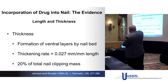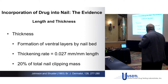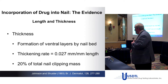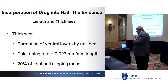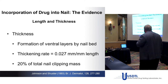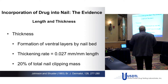The thickening rate has been measured at 0.027 millimeters of thickness for every millimeter of length, so drug is clearly being added underneath the nail from capillary blood flow continuously as it grows. Johnson and Schuster in 1993 estimated that 20% of the total mass of a nail clipping is explained by thickening. That is old information, but it establishes that the nail clipping is not just a snapshot of growth from the matrix.